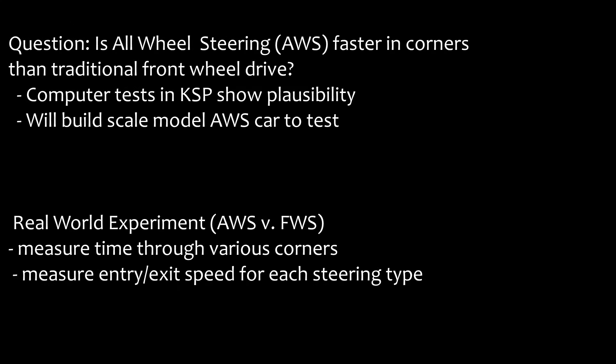I will begin designing and constructing a scale model of an all-wheel steering vehicle to test the idea. If you enjoyed this discussion and want me to continue with this style of video, please let me know in the comments and make sure to leave a like if you enjoyed it. Thanks for watching, and I'll see you in the next one.